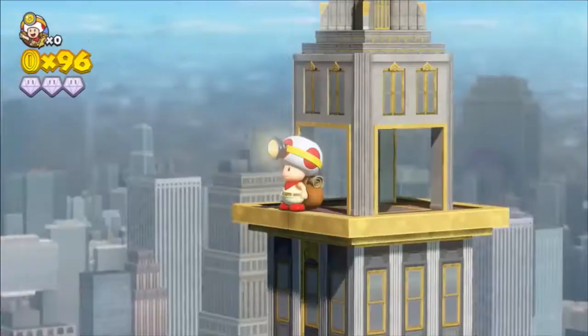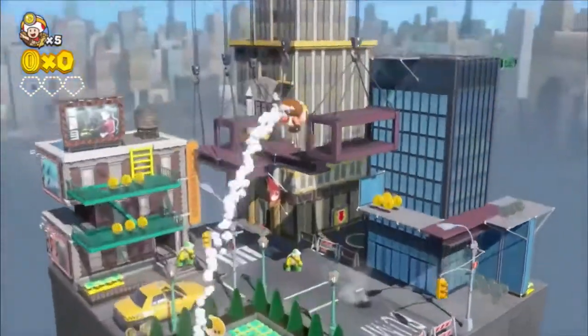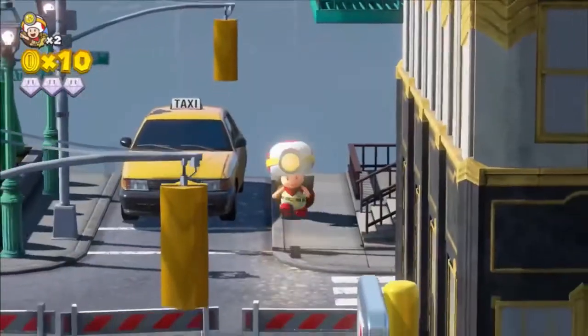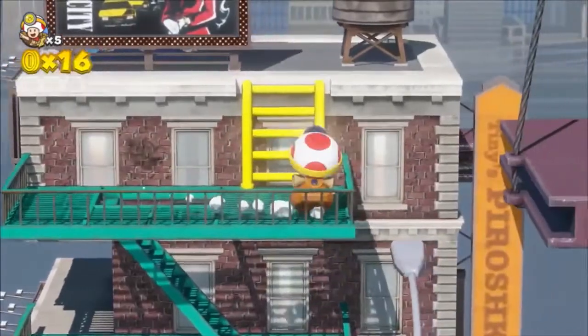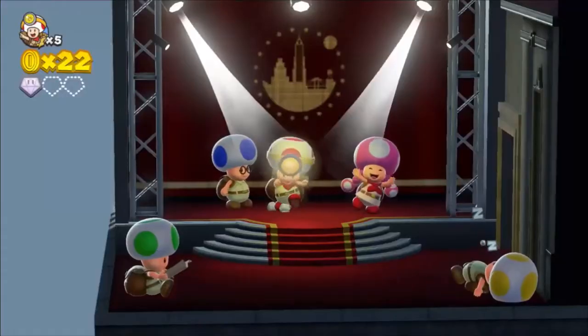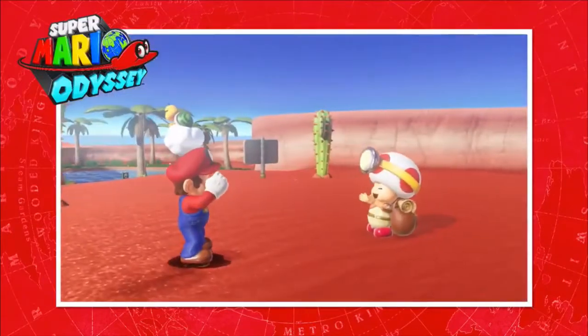And this time, we've included a few Super Mario Odyssey levels, too. Now you can explore locales from a variety of kingdoms. Check out New Donk City! By the way, did you know Captain Toad also appeared in Super Mario Odyssey?